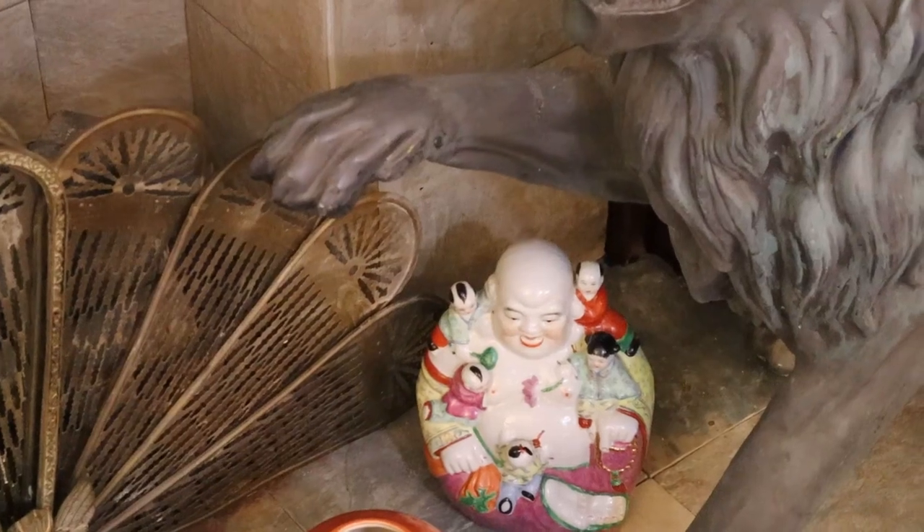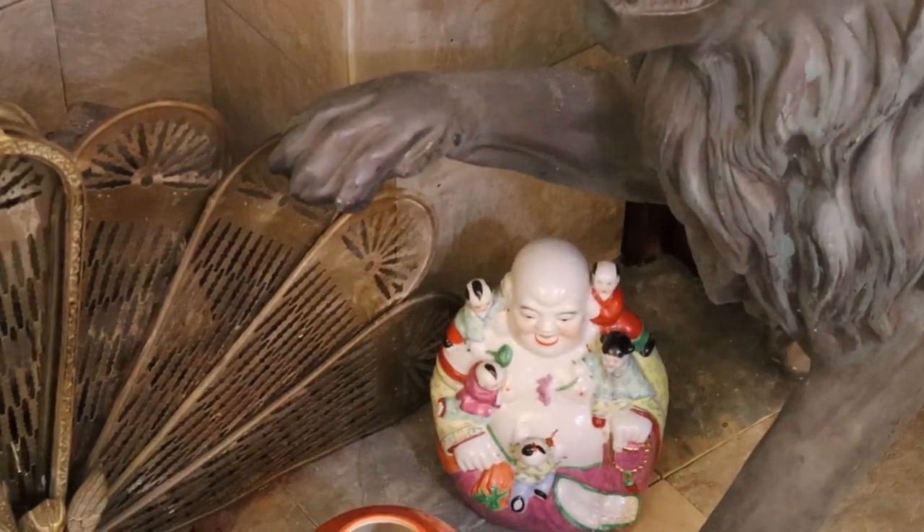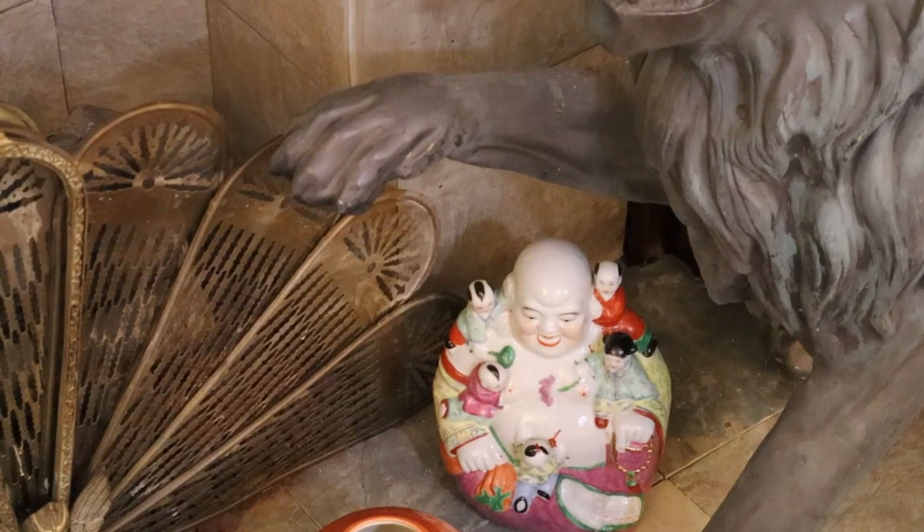Then we've got these fun Buddha-like ceramic porcelain pieces. A lot of times Buddha is depicted with children.